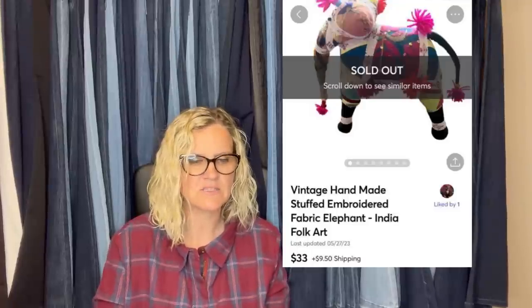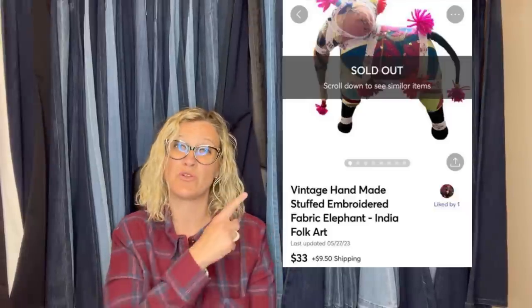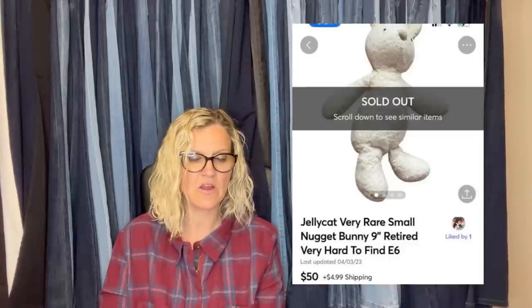Found at the bins — it is a 2012 One Direction 1D Eye Star Teddy Bear in hoodie, Harry Styles collectible, sold for $40. This was given to her free — it's a vintage handmade stuffed embroidered fabric elephant, India folk art, sold for $33 plus shipping — again a Mercari sale. Paid $3 and a lot from several, Jellycat very rare small Nugget Bunny, 9-inch retired, very hard to find — $50 on Mercari, buyer paid shipping.